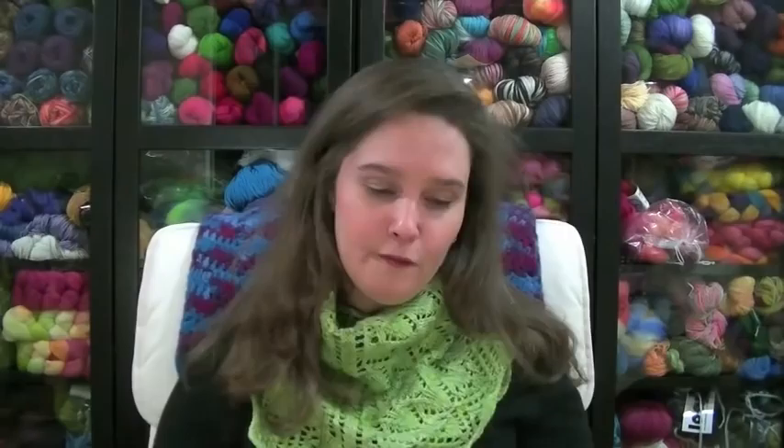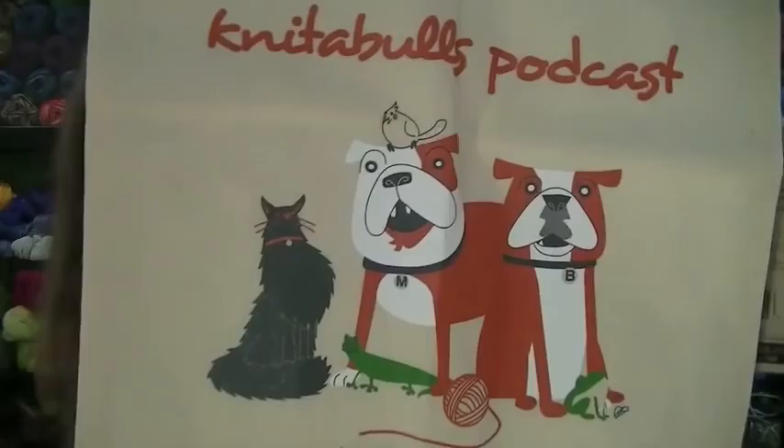What else do I have for you? I have some stash enhancement. I got a few things in the mail this week. The first thing was my Knittables project bag, with all of her pets on there — it's the Knittables podcast. I love the bag. The graphic is so cute.